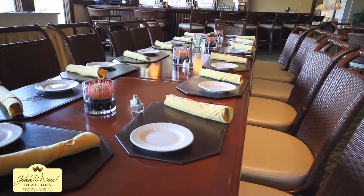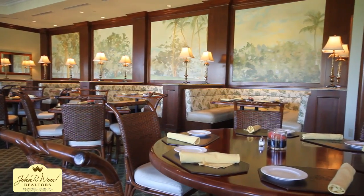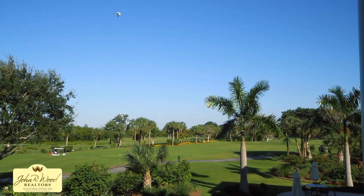World-class dining is available in the magnificent clubhouse while enjoying a panoramic view of the sanctuary.